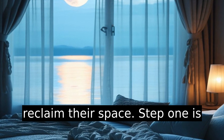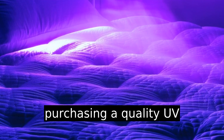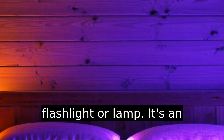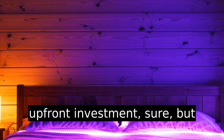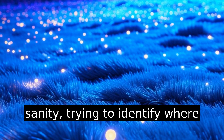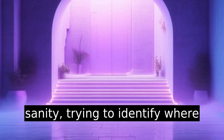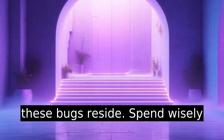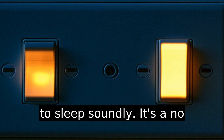Step one is purchasing a quality UV flashlight or lamp. It's an upfront investment, sure. But consider the cost of your sanity trying to identify where these bugs reside. Spend wisely to sleep soundly — it's a no-brainer.